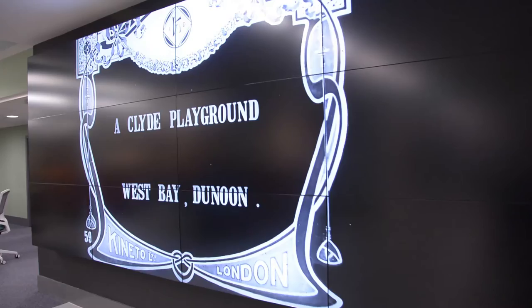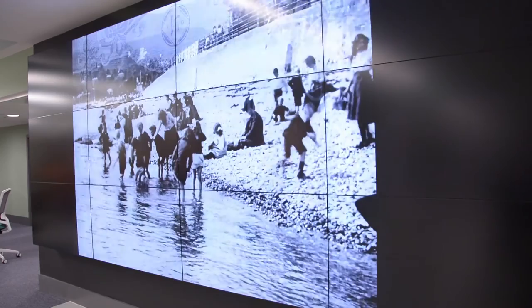That was at the heart of this development — to provide material that would really prompt discussion and reminiscence and nostalgia.